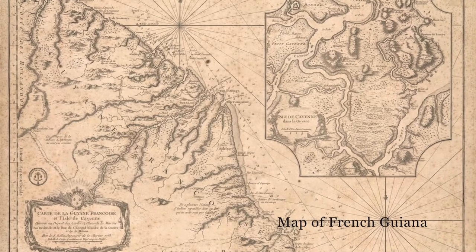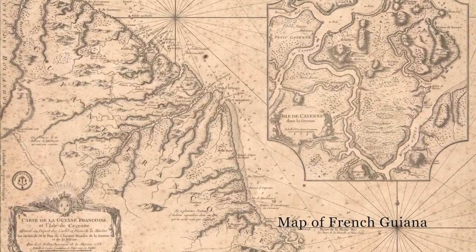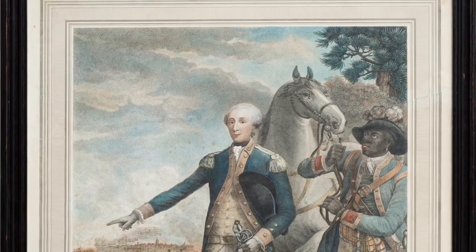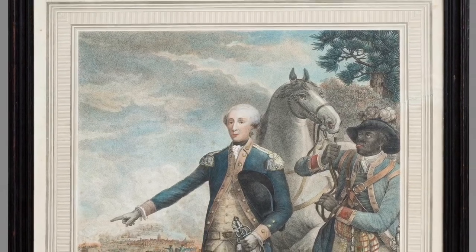Eventually, Lafayette independently purchased land in French Guiana in the summer of 1785. Unfortunately, his experiment did not inspire others, but Lafayette continued his abolitionist efforts.